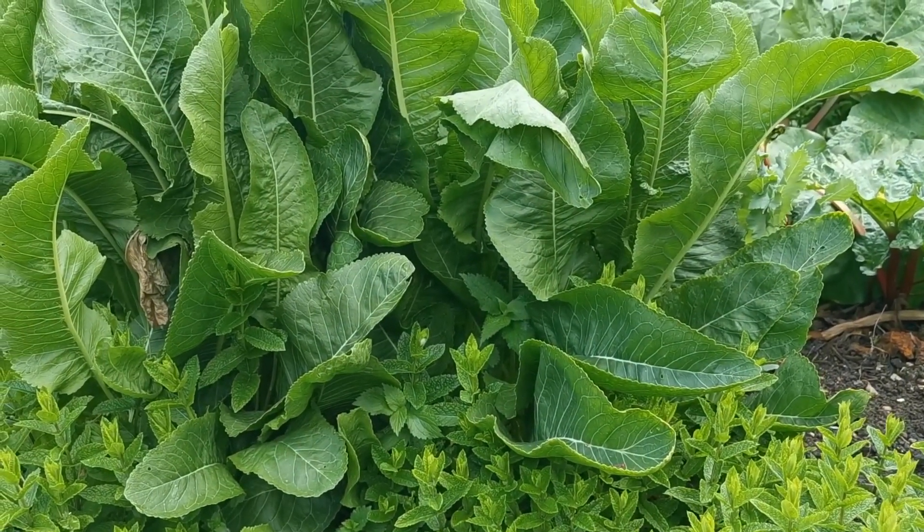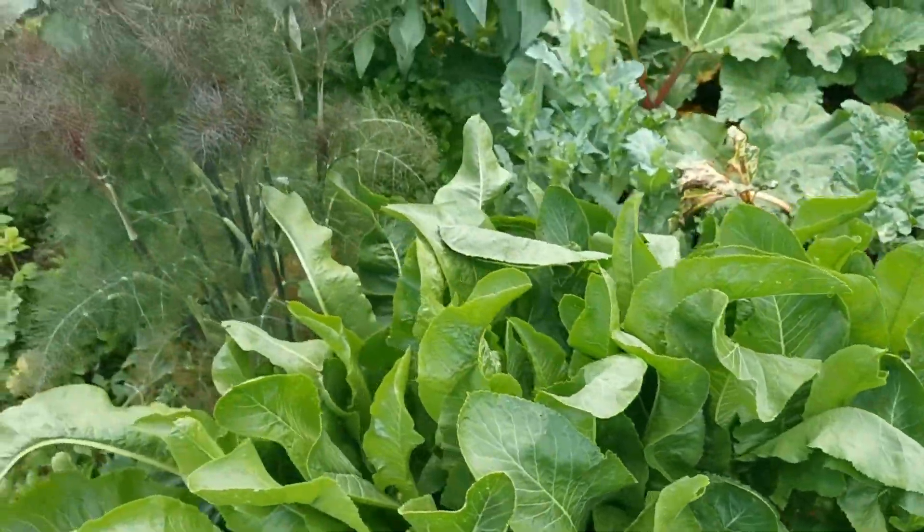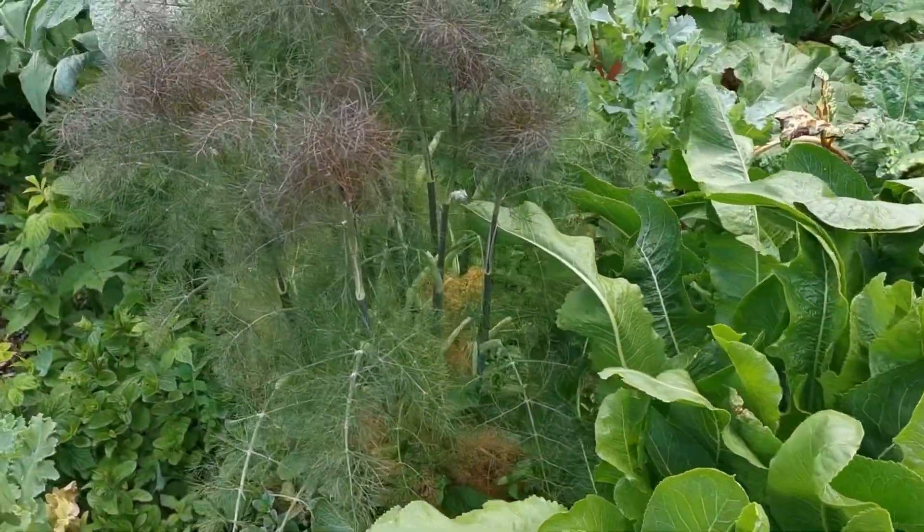It's growing through this horseradish, which we allow to grow in this part of the vegetable garden. There's also a self-seeded bronze fennel coming up there — you'll see later that we've got these all over the place.